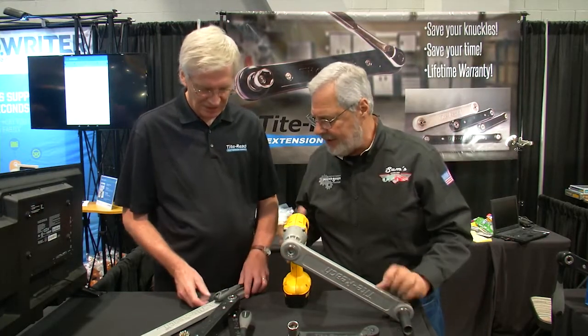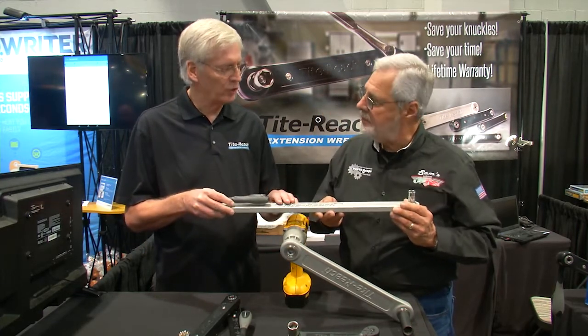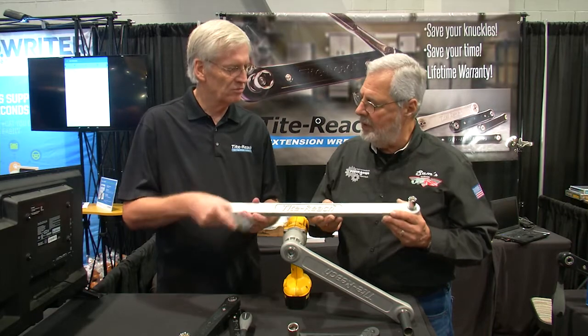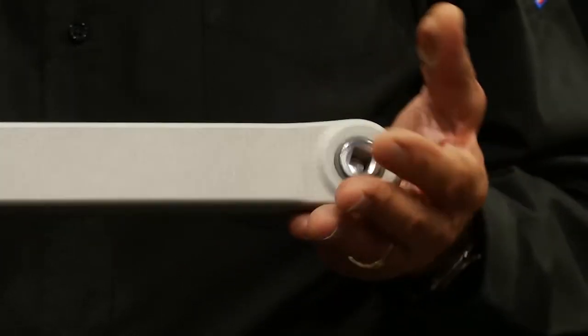This is 24 inches long, and this is also new. This will go up to 400 foot-pounds, and it's a one-to-one gear ratio with a lifetime warranty. You can turn it right down here, and you can put the socket on the back side and go the other way — whatever you want to do.